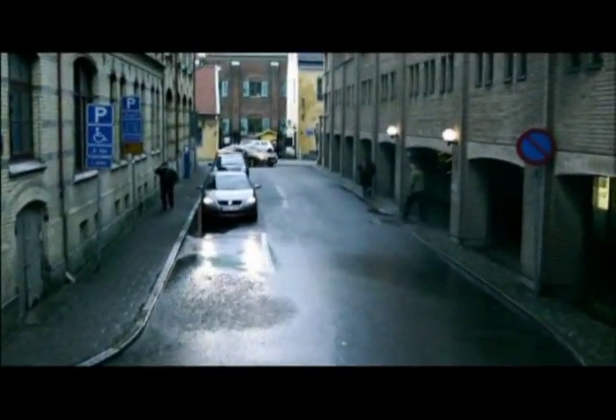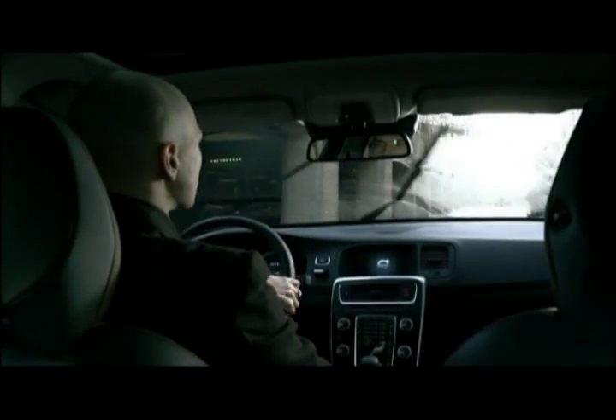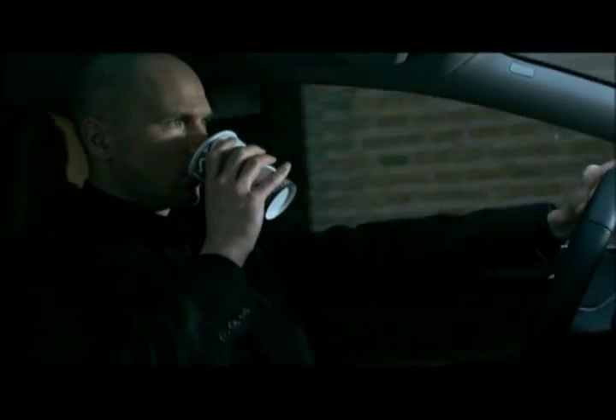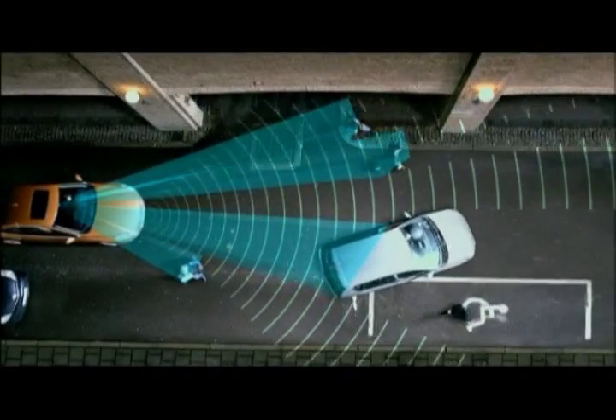The Pedestrian Detection system consists of a newly developed radar integrated in the car's grill, a camera fitted in the front of the interior rear view mirror, and a central control unit.